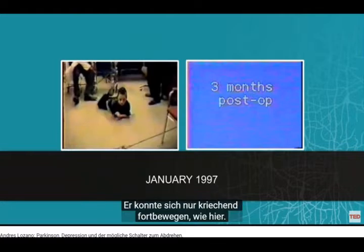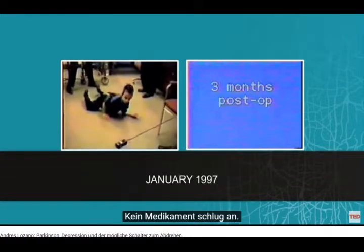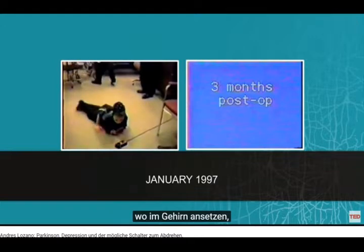He is one of five affected kids, and the only way he could get around was crawling on his belly. He did not respond to any drugs. We did not know what to do with this boy — we did not know what operation to do or where to go in the brain.